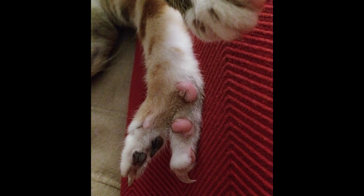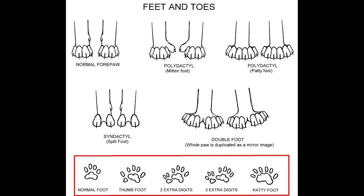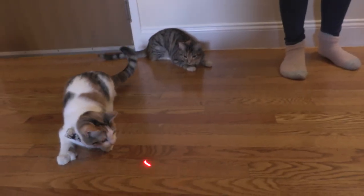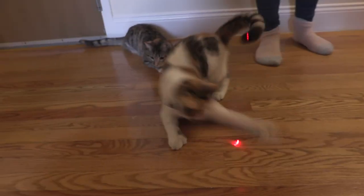Syndactylus cats have one or more toes fused, and ectrodactylus cats have two toes with a central split, resembling a crab's pincer. Polydactyly itself can present in different ways. The extra toes of double-pawed cats form a mirror image. Olive's extra toes are completely formed and perfectly functional, just unnecessary. They do not cause her any pain or discomfort.